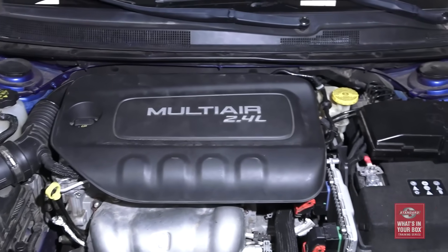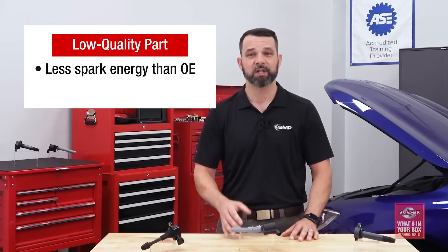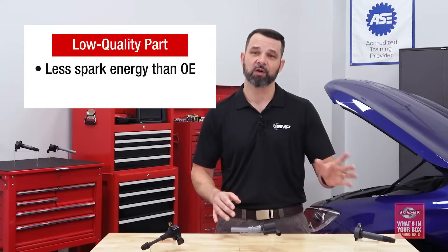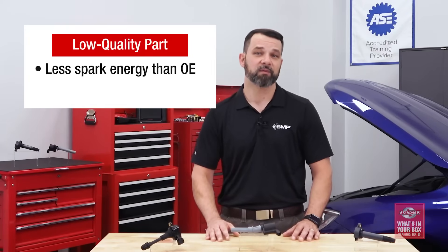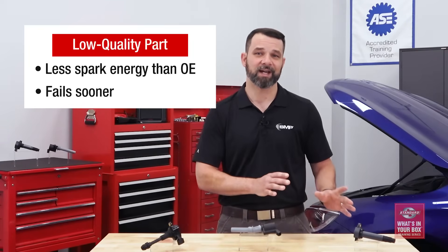Ignition coil performance capabilities are really dictated by spark energy and discharge duration. Think about spark energy as the horsepower of a coil. If an engine has 200 horsepower but the vehicle needs all 200 horsepower all the time, how long do you think that engine is going to last? Now think of the Blue Streak coil as an engine with 250 horsepower in a car that really only needs 200 — a much better situation. But some low-cost aftermarket coils have even less spark energy than the original — basically a 150 horsepower engine in a car that needs 200. Not only will they not provide enough spark energy for performance, but they'll fail much sooner because they're always working at their design limit.